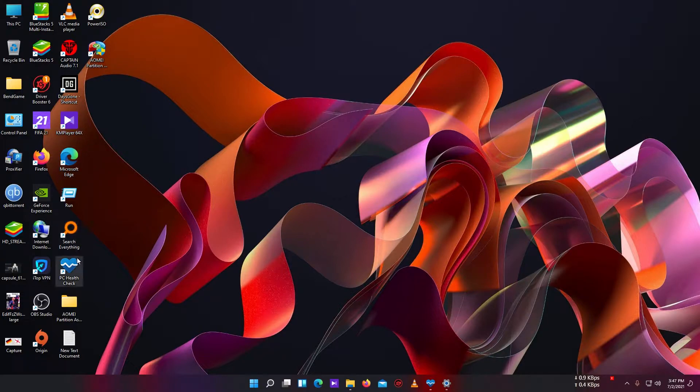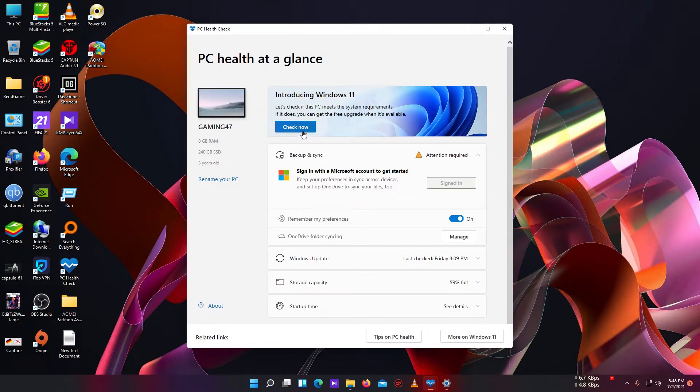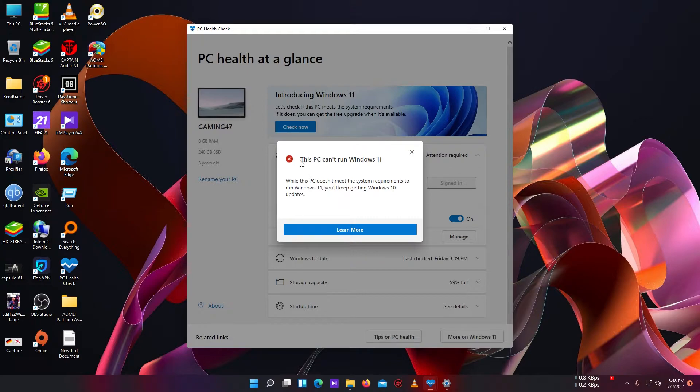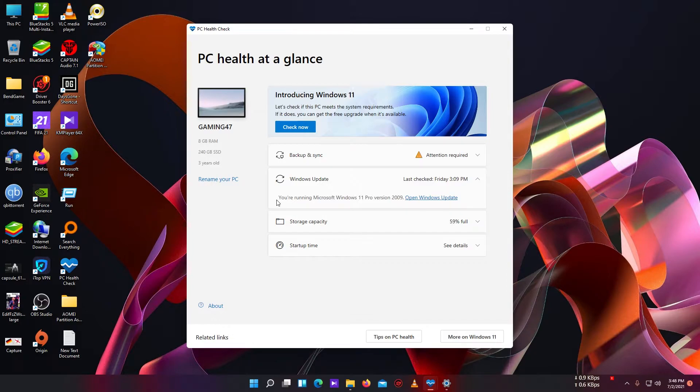They recommend this app to check PC configuration, and I checked it. The result was the same — it's still showing 'This PC can't run Windows 11.' But as you can see, I am using Windows 11 Pro version.